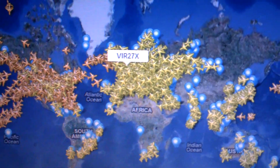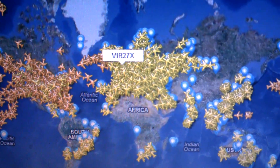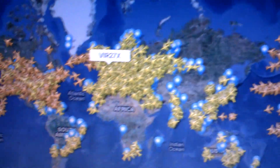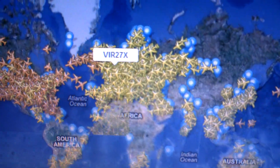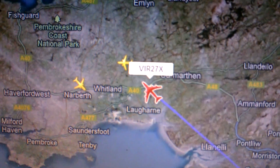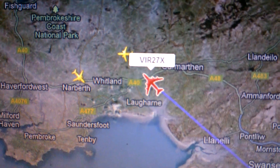So it's www.flightradar24.com for this website - you can track any plane you want. It's just going over Wales at the moment, and then I'll see you next time for the flight.